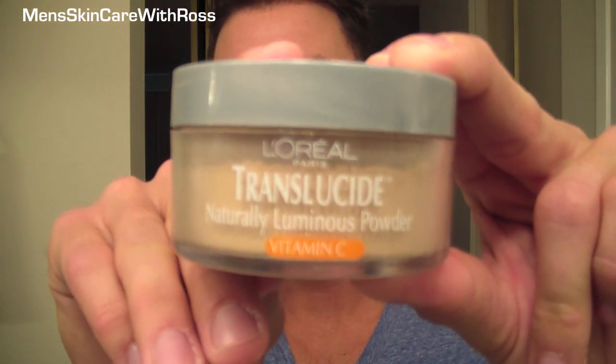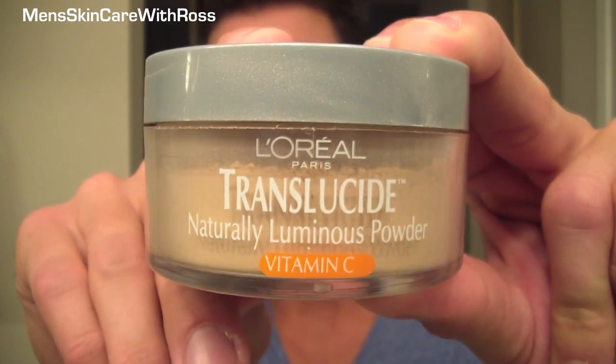Similar is this one by L'Oreal — their Translucide powder, which I've definitely talked about before. It's a naturally luminous powder and it has vitamin C in it. This one is different from the Maybelline in that it gives you a little bit of a glow. That's because it has a little bit more mica in it, which is a mineral pigment that blends light as it reflects off your face and blurs any imperfections. This is great for nighttime, however I wouldn't recommend it during the day because the sun reflecting on your face can look a little shiny.